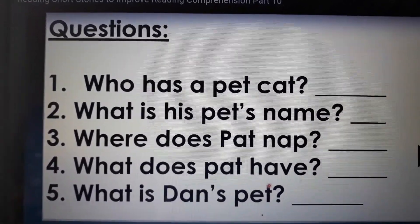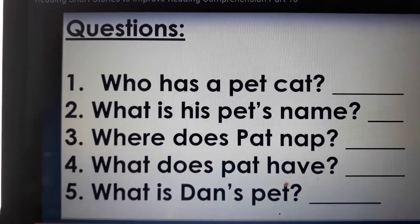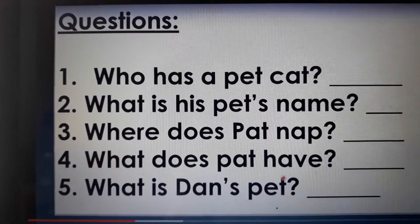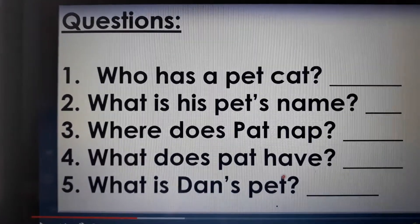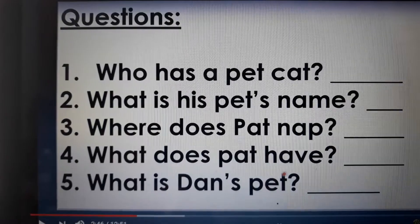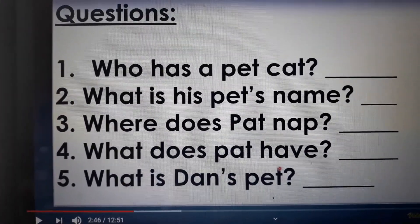Number 2: What is his pet's name? Pat. Very good. Where does Pat nap? On the mat. On the mat. Very good boys and girls. What does Pat have? What is Dan's pet? A cat. Dan's pet is a cat.